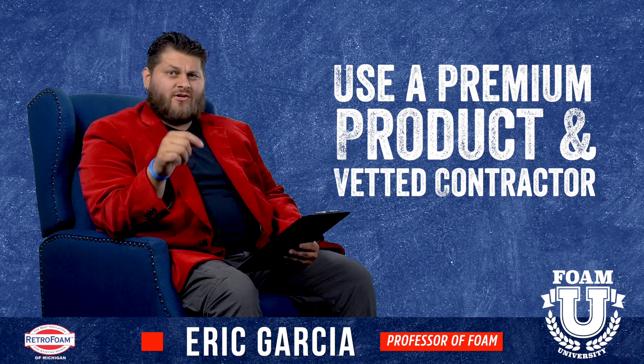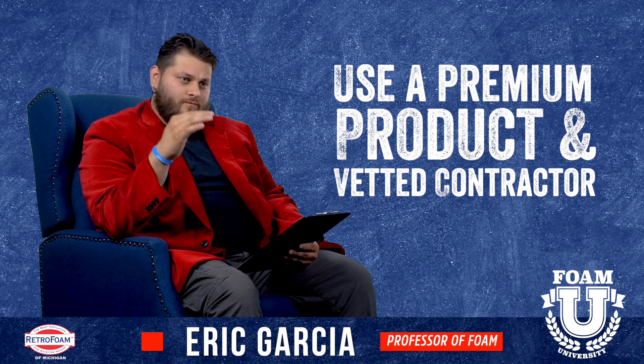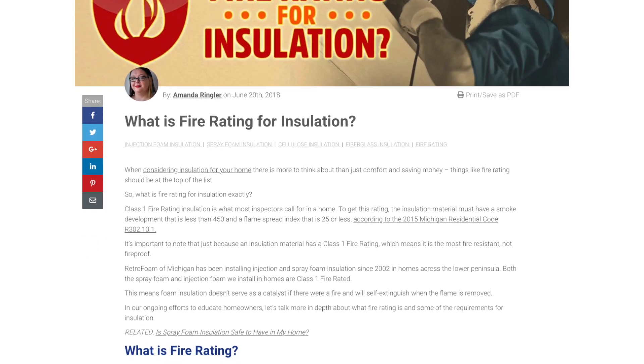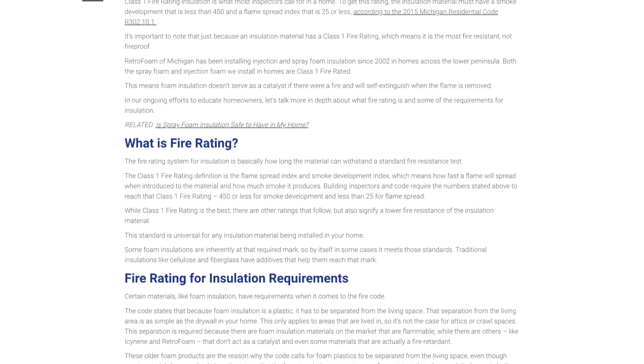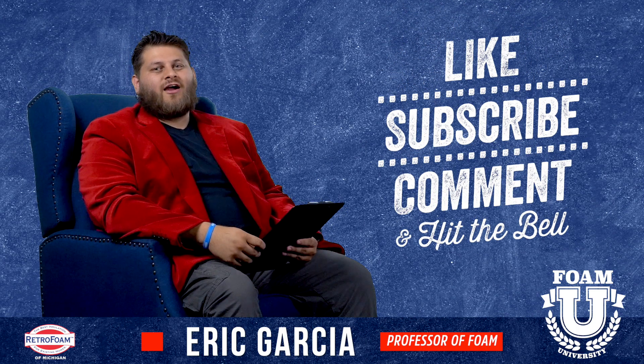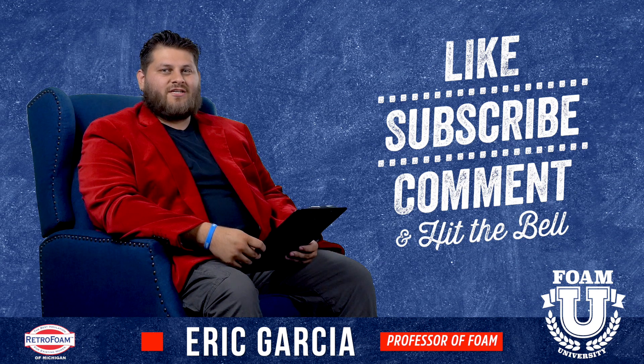If you have questions about this, please check out the link in our description below. It's an article that goes in-depth much more about the definitions of fire ratings and insulation. Definitely check that out if you have questions. Don't forget to subscribe to our channel and ring the bell so you see all of our notifications.